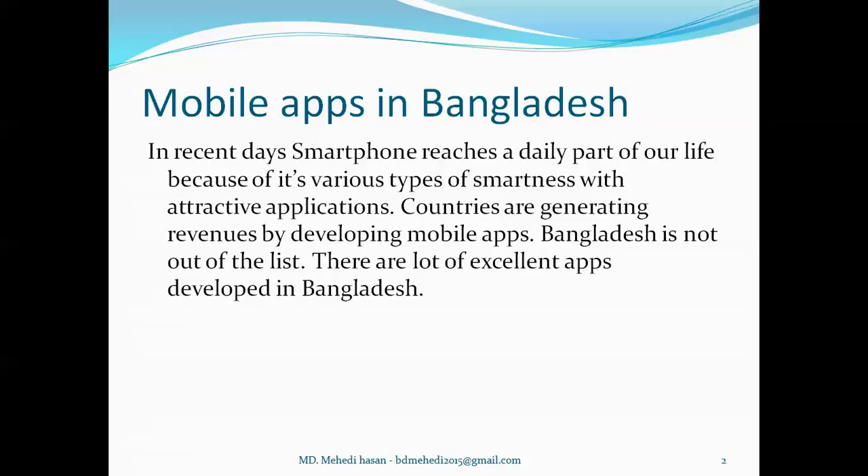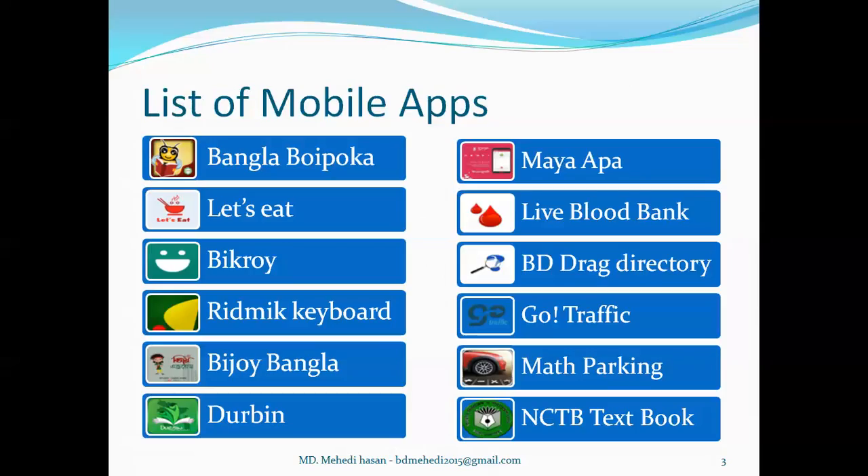Bangladesh is not out of the list, and there are lots of excellent apps developed in Bangladesh. So from these many apps, I have listed 12 apps in our presentation.